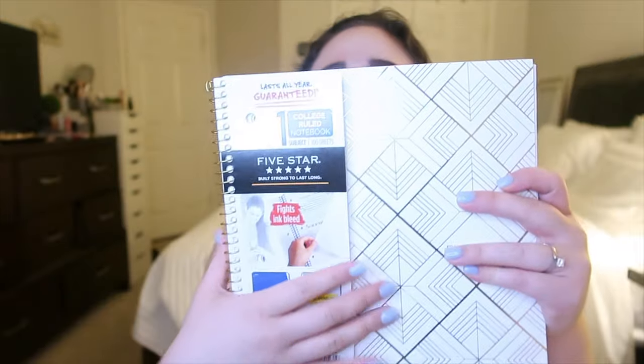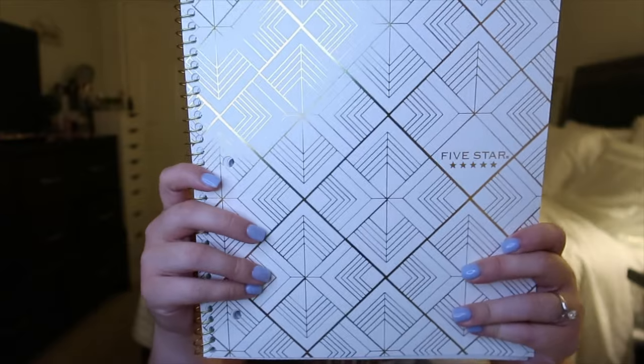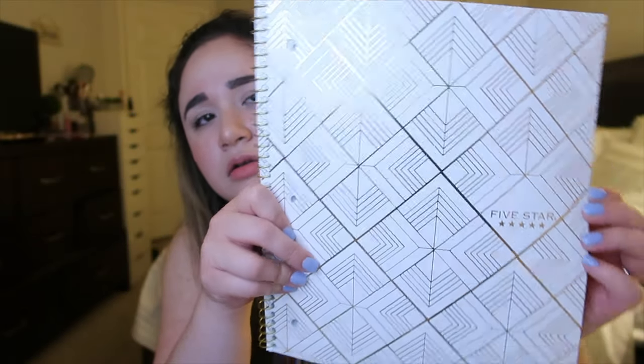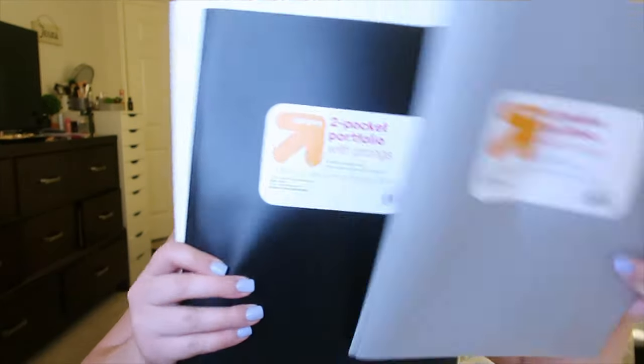The first thing you're going to win is a Five Star one-subject notebook — I really like this pattern. The notebooks and folders in here are all neutral-toned. This one is a gold and white design — really cute. I also got you three neutral-colored folders: one gray, one black, and one white. They're plastic with the brackets in the middle so you can put assignments in there, like you would in middle or high school.